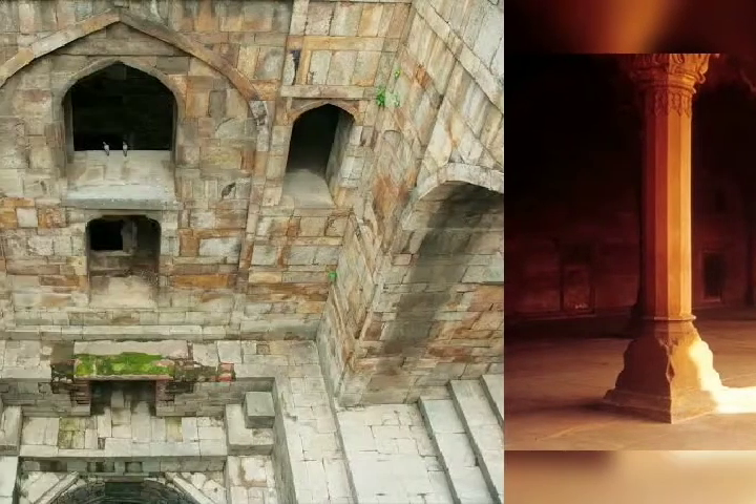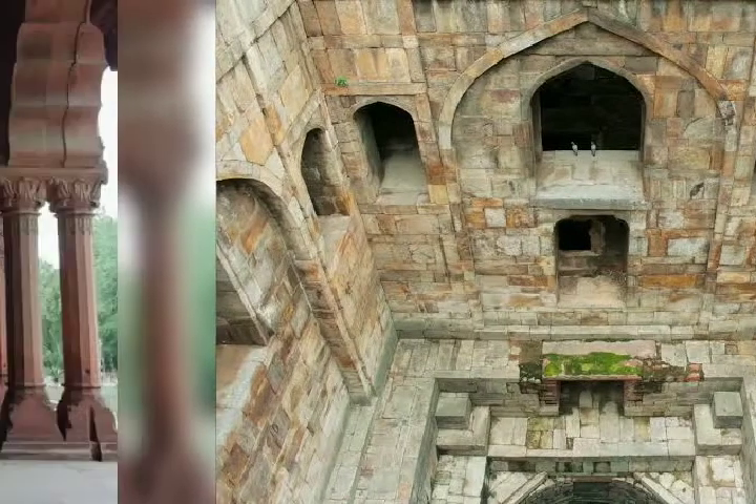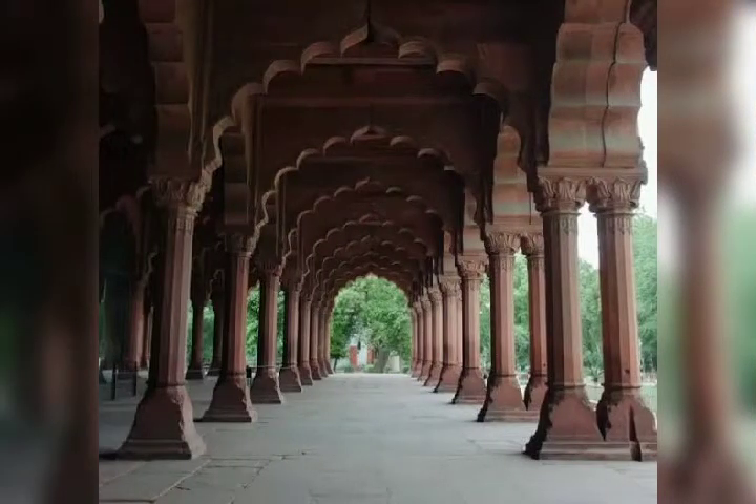The Red Fort, the largest monument in Delhi, is one of its most popular tourist destinations and attracts thousands of visitors every year. A sound and light show describing Mughal history is a tourist attraction in the evenings.